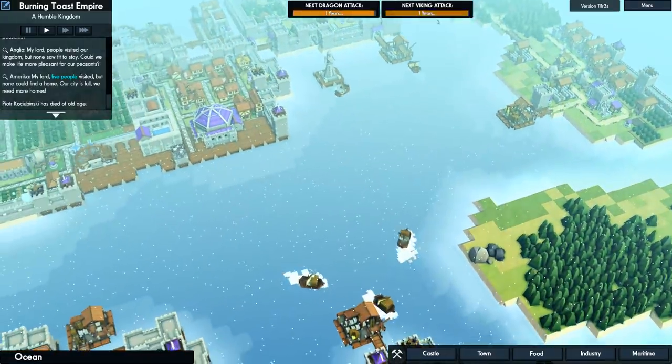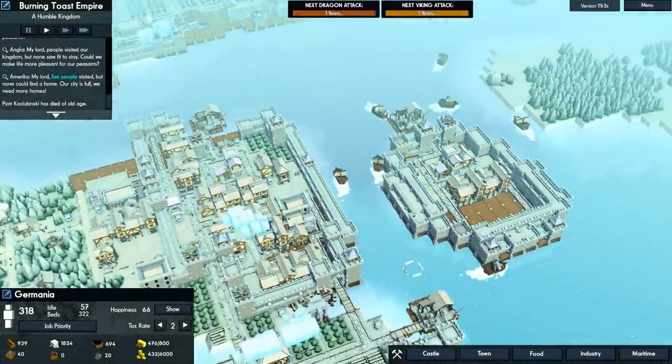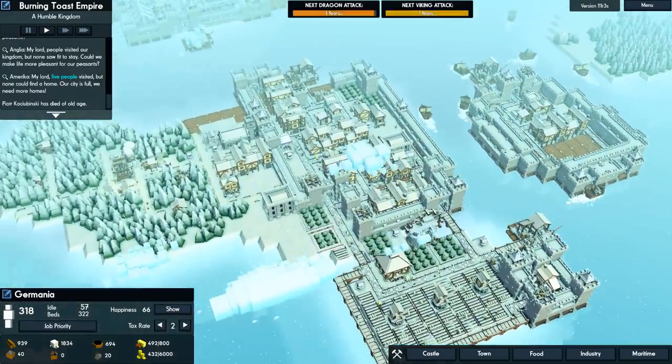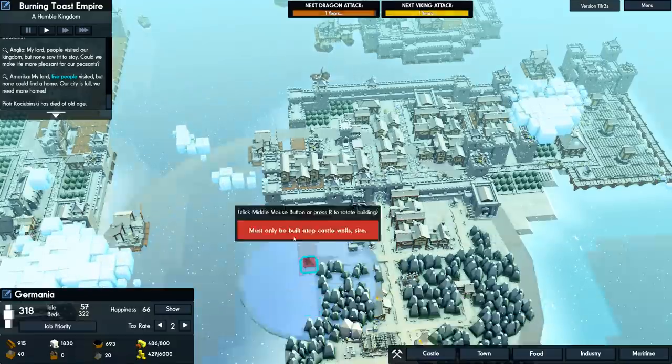All right vikings, we're ready for you. I guess we're as ready as we're gonna be. The Germans could be a little stronger over here - let's get a tower. There's one tower and two ballistas.